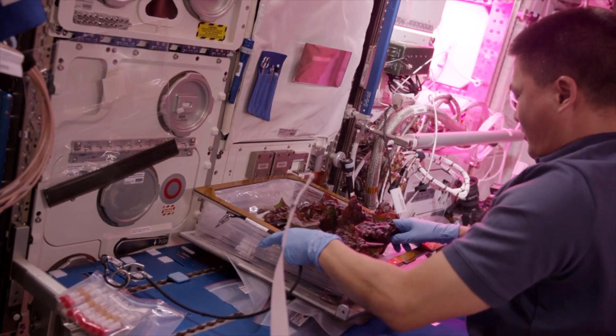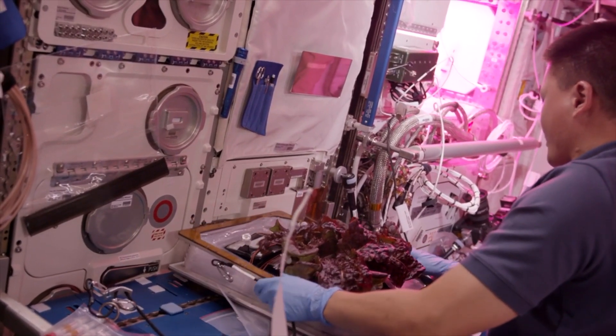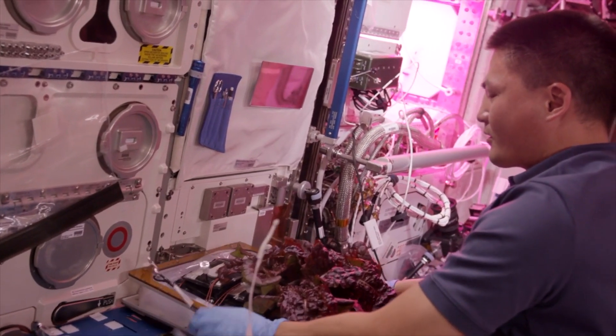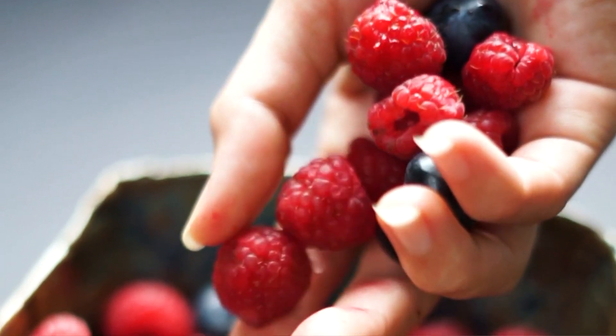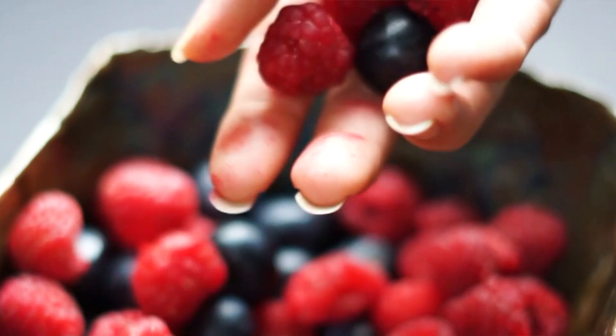I actually successfully grew so much lettuce, and not only was it delicious, I was particularly pleased that I didn't kill them in the dry climate of Madrid. Right now, I'm growing a range of things in my garden, from blueberries and raspberries to lettuce and mint, but that's not what this video is about.